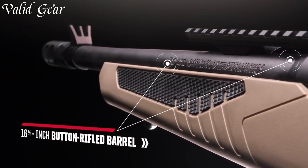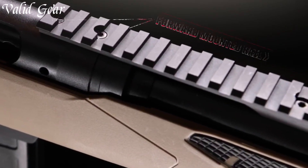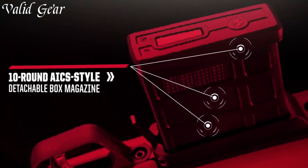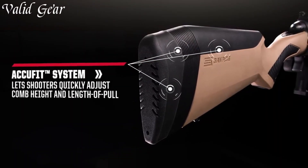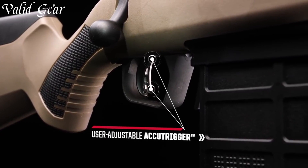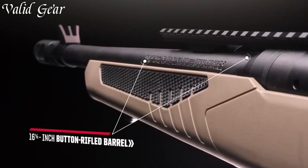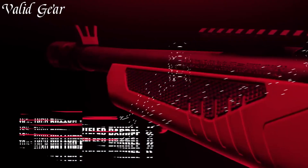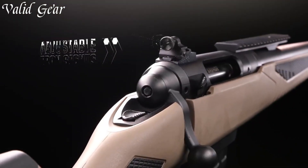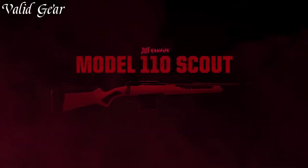Equipped with a detachable box magazine and chambered in various calibers, this rifle offers flexibility for different shooting applications. The Scout's synthetic stock is durable and features adjustable length of pull and comb height, ensuring a comfortable fit for shooters of all sizes. The Picatinny rail on the receiver allows for easy mounting of optics, while the iron sights provide a reliable backup option. With its reputation for accuracy and dependability, the Savage 110 Scout has become a favorite among hunters, sports shooters, and tactical enthusiasts alike. Whether you're navigating through dense woods or engaging targets at long range, trust in the Savage 110 Scout to deliver exceptional performance.